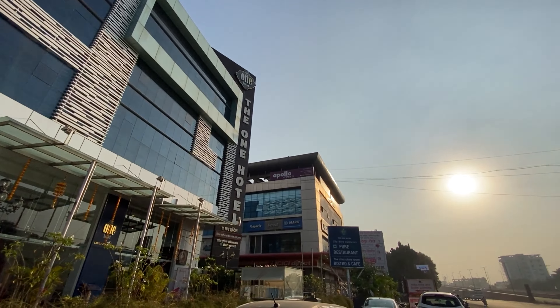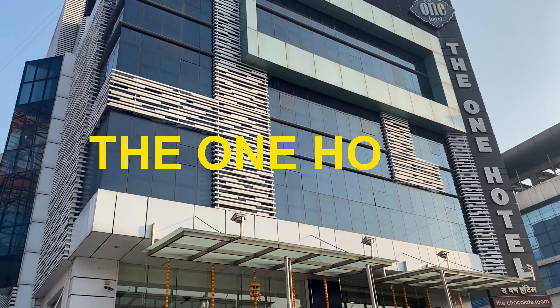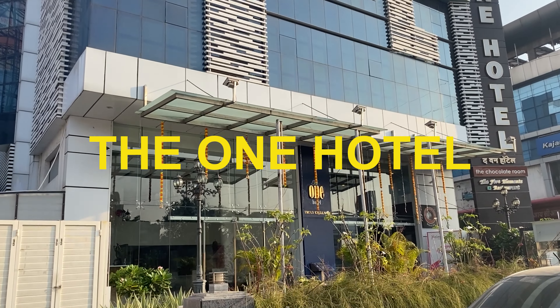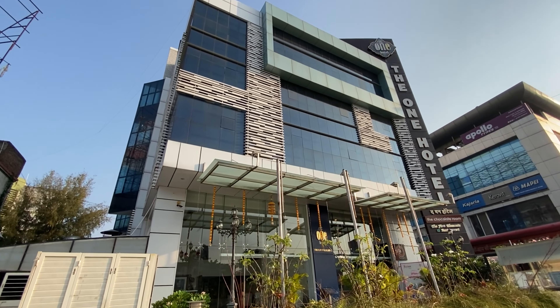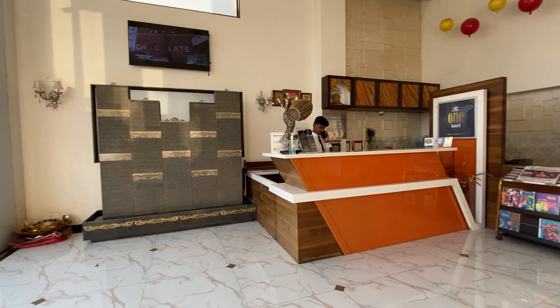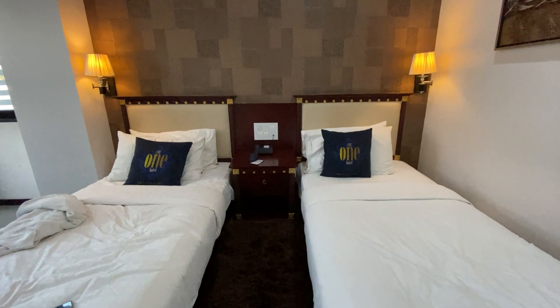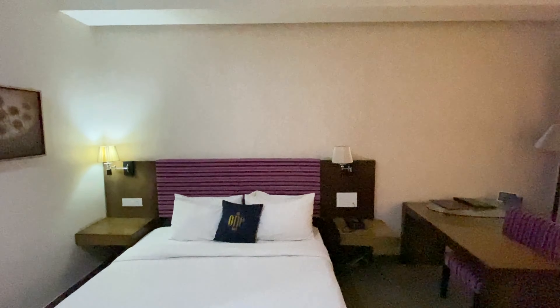Hello guys, welcome to my channel Traveller KP. Here I am back with another fresh video about The One Hotel, Sambajinagar, previously called Aurangabad. In this video, I am going to review The One Hotel — the rooms, food quality, and overall stay experience. So let's begin.